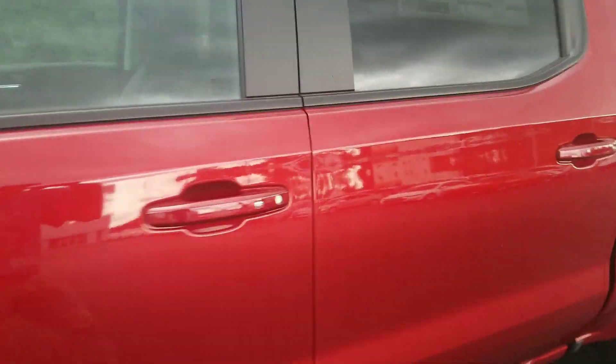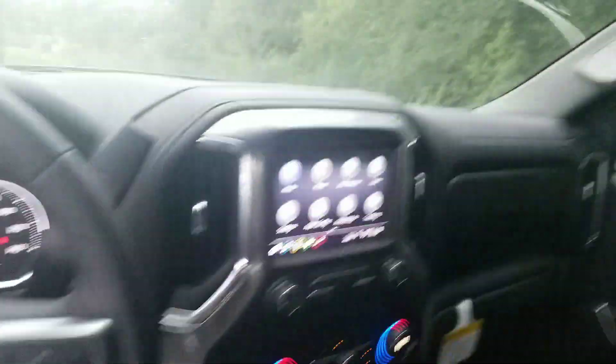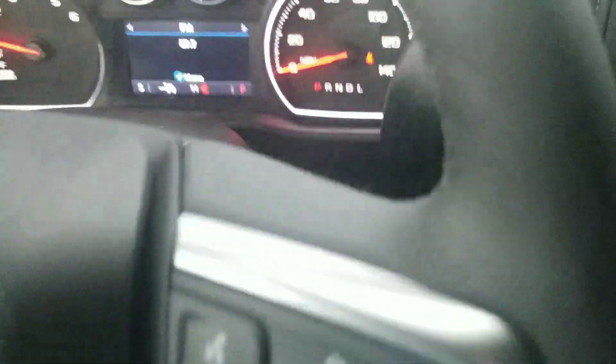This is one good looking truck. You've got keyless entry. Take a look inside right here — it's got your premium black leather seats and it's even got a sunroof up here as well.